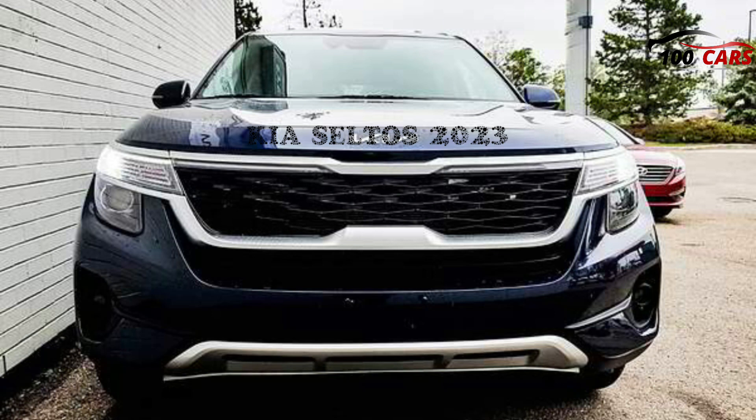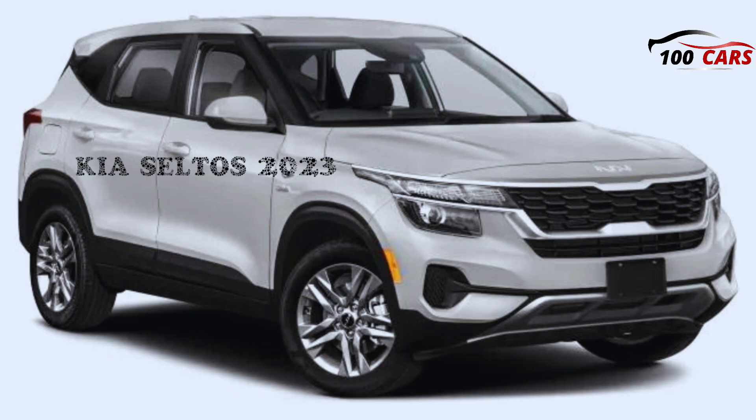The Seltos offers a firm yet generally smooth ride, and handling is sharp for an SUV. It's definitely more engaging and refined than opponents such as the Jeep Compass and Mitsubishi Outlander Sport.